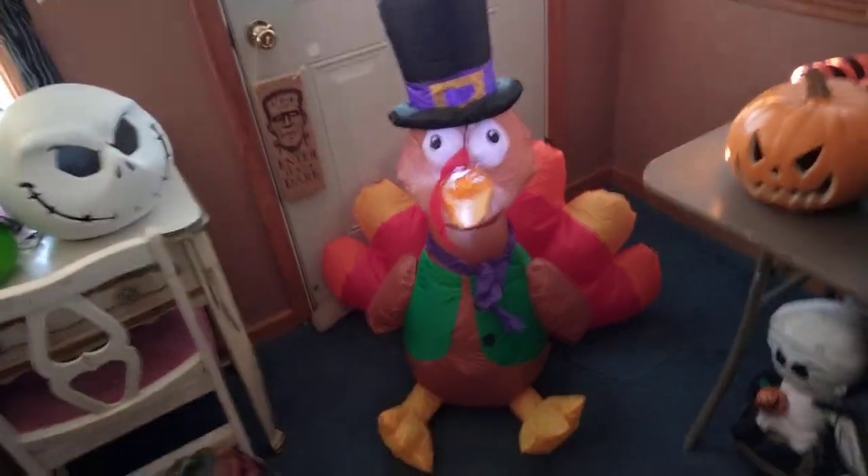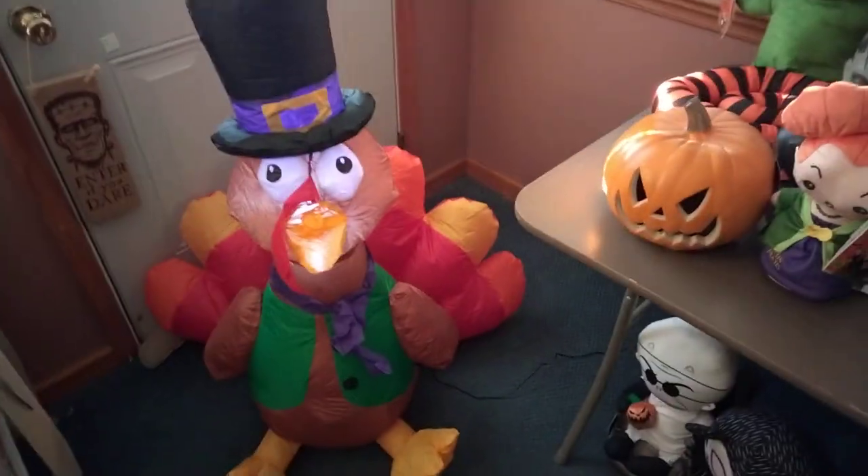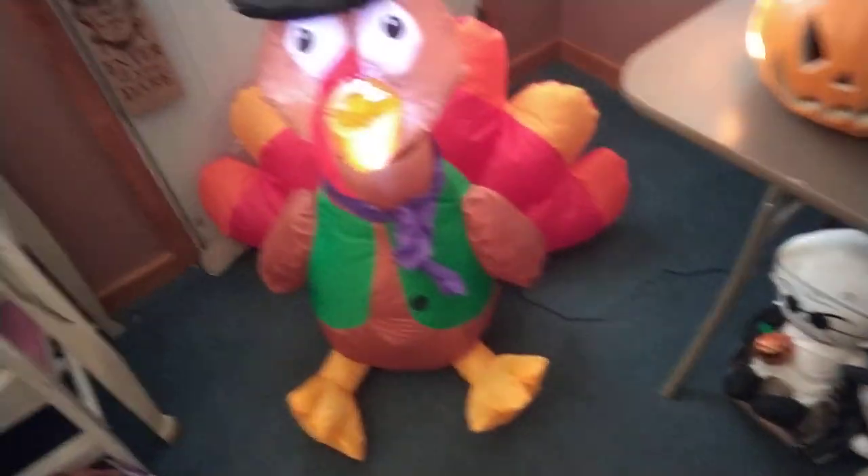We're going to take a look at this new for 2023 three and a half foot turkey being sold out. Here's the box right here — this is being sold for 20 bucks. It has a small cheek fan right there on the side.